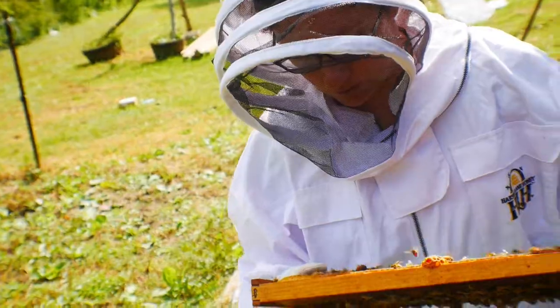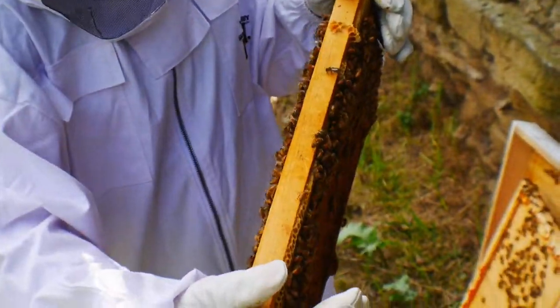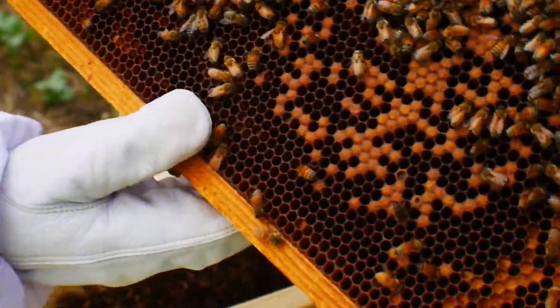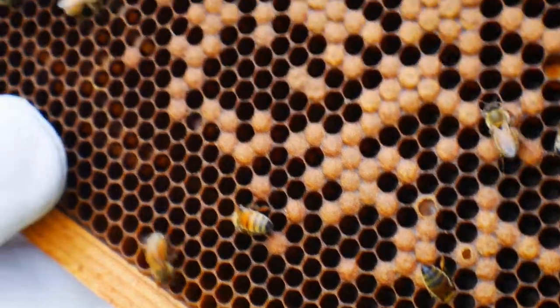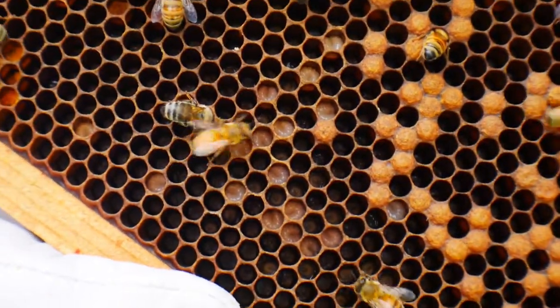We've got pollen storage. If you want to get a look at this one — it's the larvae right there. Can you get a close-up of that? See in there? It's white, looks like little worms.